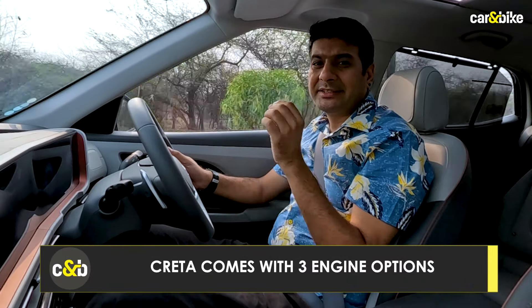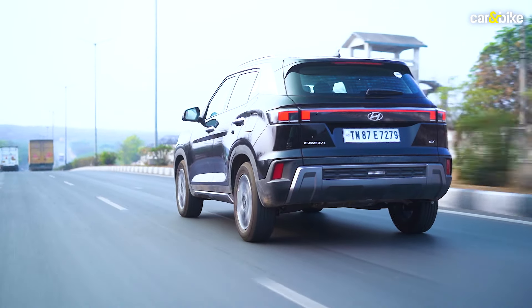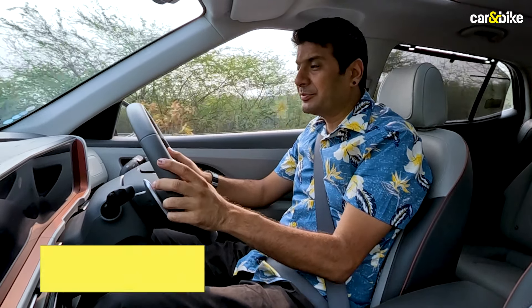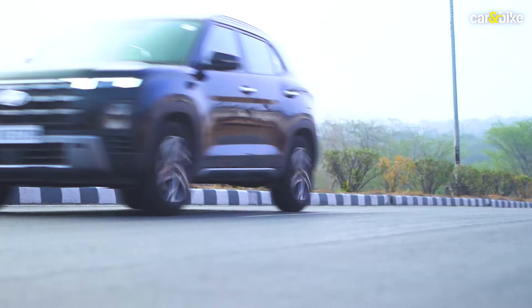Of the three engines on the Creta, this one isn't the most enthusiastic. If you love to drive, the turbo petrol engine would suit you better, and for higher fuel efficiency you can go for the diesel. But here too you won't be disappointed. Fuel efficiency largely depends on how you drive — if you push it hard the efficiency stays around 10 to 12 km/l, but with a light foot it can go up to 17 to 18 km/l, and can even cross 20 km/l on empty roads or highways in the top gear. So you can extract a lot of fuel efficiency from this combination on the Hyundai Creta.